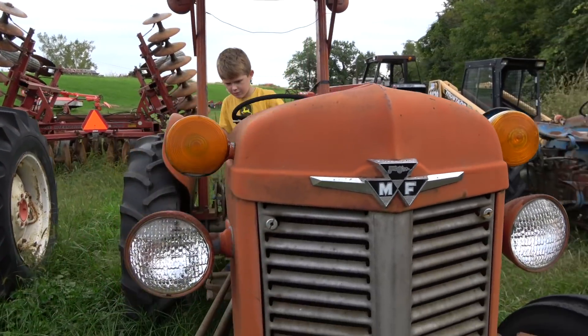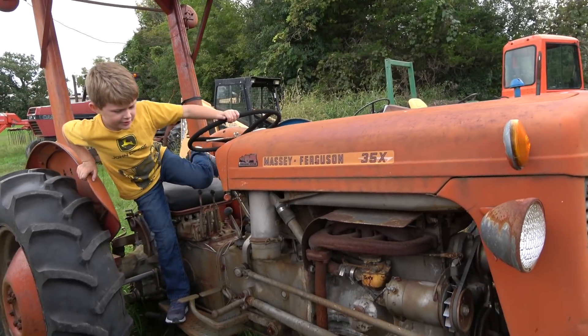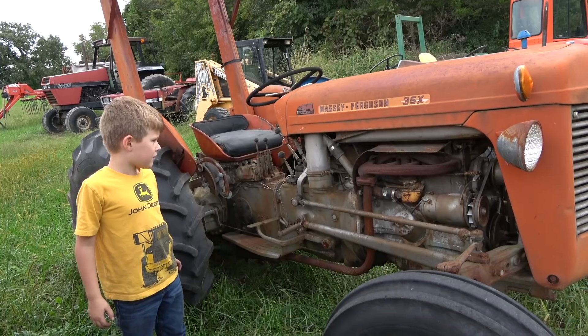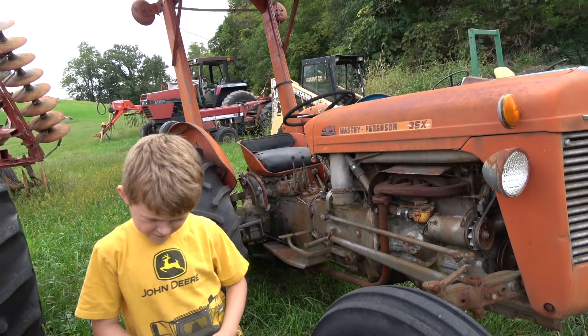Look at the way they used to make these tractors, Blake. It looks like they've done hard work. If you look at the engine, it looks like the whole frame is the engine basically. And you know what? I bet that thing still works.